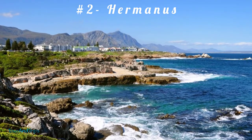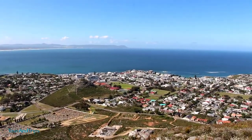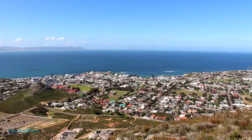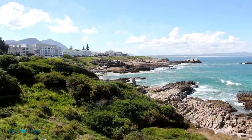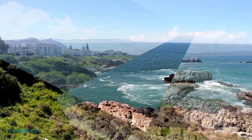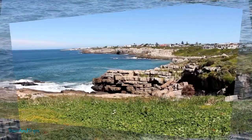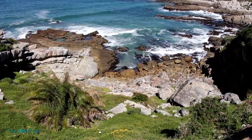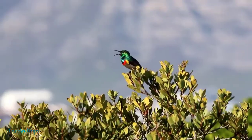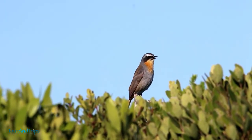Number 2: Hermanus. Hermanus is a tiny but famous town located in the Western Cape. It is aptly referred to as the whale capital of South Africa. Tourists come here to view whales and dolphins. The whale-watching boat trips are fantastic; however, you can also view them from the high cliffs. The ideal time to view whales in Hermanus is between June and December.